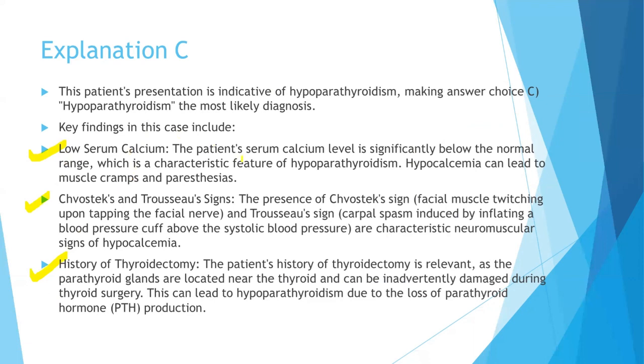The low serum calcium is significantly below the normal range, which is a characteristic feature of hypoparathyroidism. Hypocalcemia can lead to muscle cramps and paresthesia. Chvostek's sign is facial muscle twitching when we tap the facial nerve, and Trousseau's sign is carpopedal spasm when we inflate the blood pressure cuff — both are characteristic neuromuscular signs of hypocalcemia. The history of thyroidectomy tells us that while removing the thyroid, the parathyroid glands were also removed, and therefore due to the decrease or complete stoppage of PTH secretion, the patient now has hypoparathyroidism.